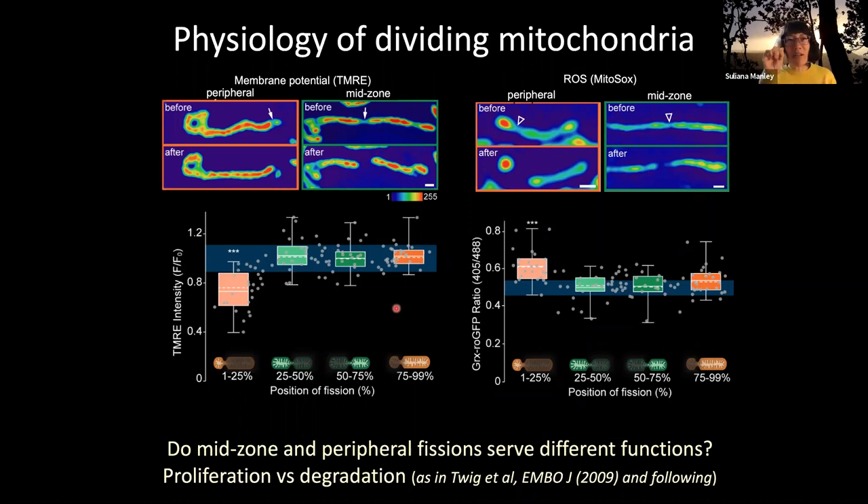This pointed us toward the question: do mid-zone and peripheral fissions serve different functions and different fates? We were inspired by the work of Orion Shirihai and his group, in particular the 'TWIG' paper, which broke a lot of new ground in understanding the mitochondria life cycle. There are different fates that mitochondrial fission serves: on one hand, mitochondria have to divide to proliferate since they contain DNA — you can't make a mitochondria without a mitochondria. On the other hand, mitochondria that are damaged should be degraded by the well-known process of mitophagy.